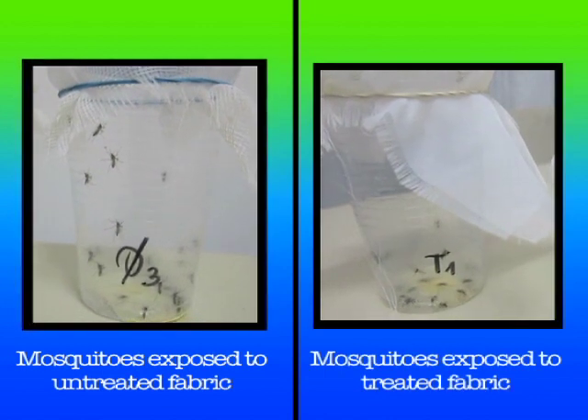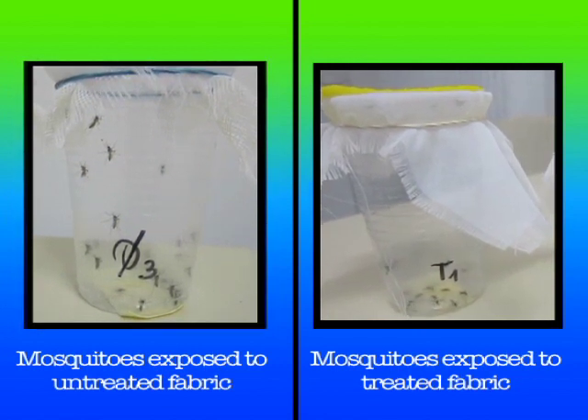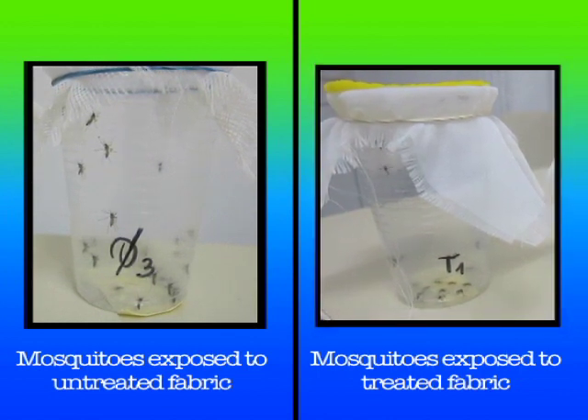The mosquitoes are then transferred to a plastic cup and observations are made. Mosquitoes exposed to untreated fabric can be seen sitting on the walls and show no negative reaction, while those exposed to treated fabric are unable to fly and have fallen to the bottom of the plastic cup, showing a knockdown effect. Knockdown means when a mosquito is unable to fly, lies on its belly, or its legs or wings get broken down.